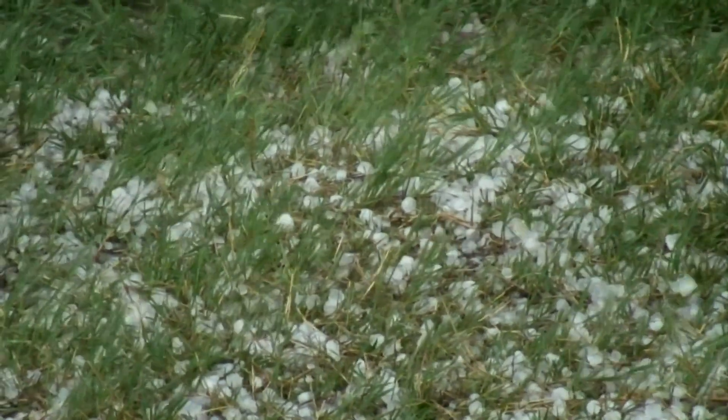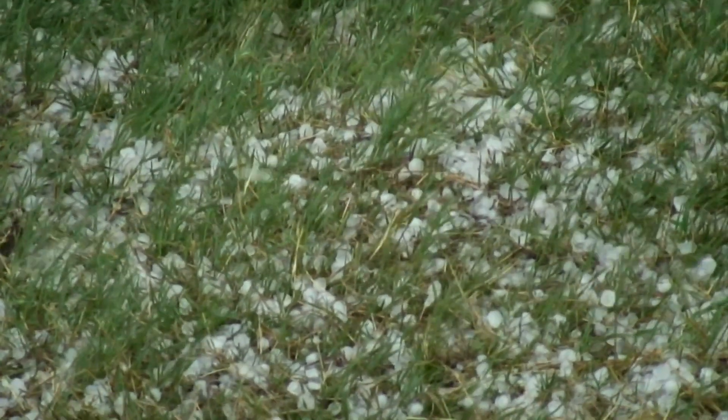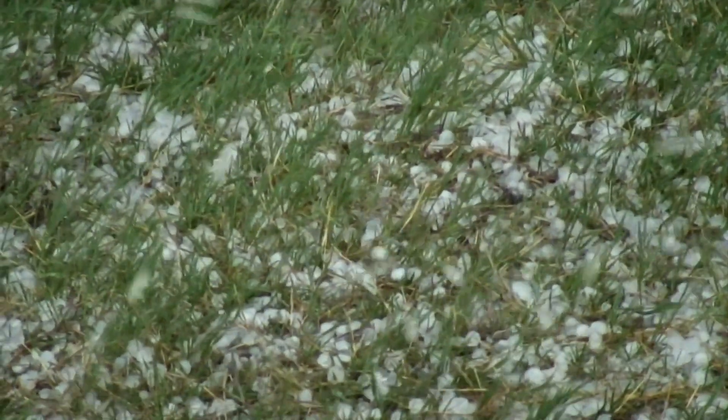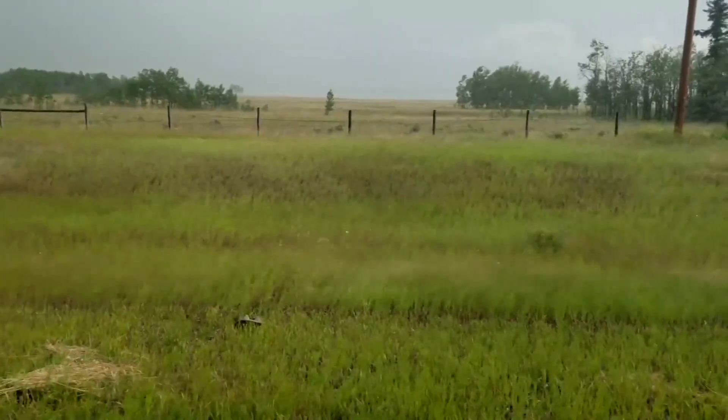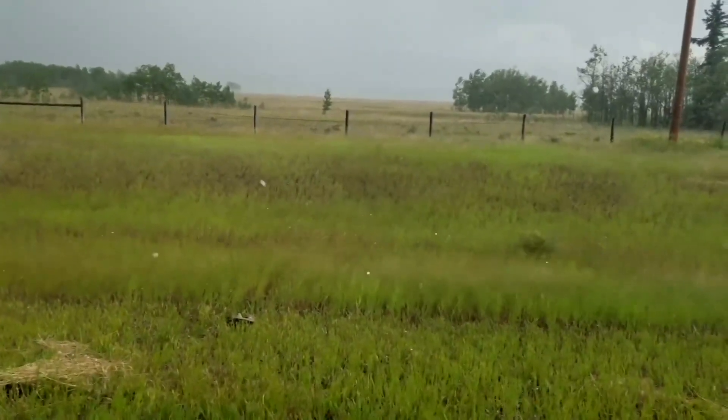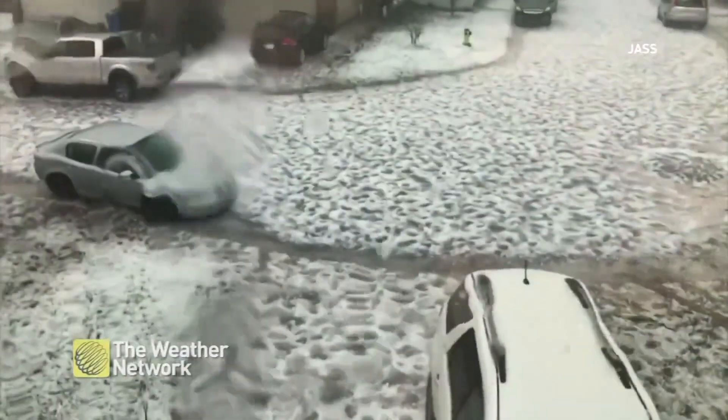Hail can be a danger at almost any size, but it really depends on how much of it there is. If you have very small hail but lots and lots of it, it will shred crops and do damage to growing plants. When hail gets beyond about golf ball size, serious damage can occur. Hail is one of Canada's most expensive hazards.